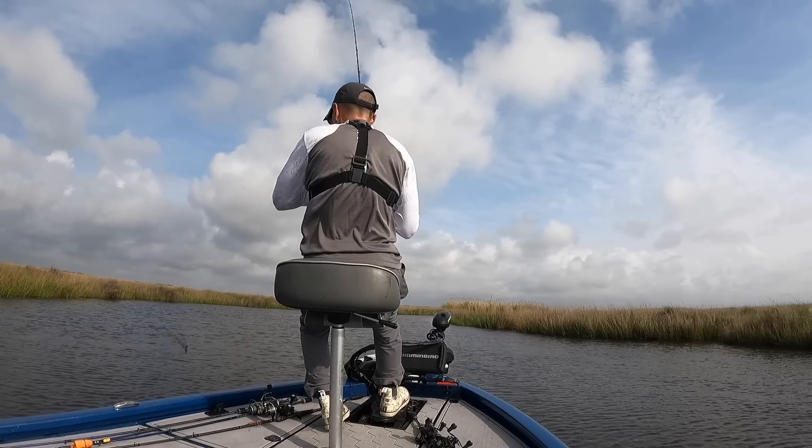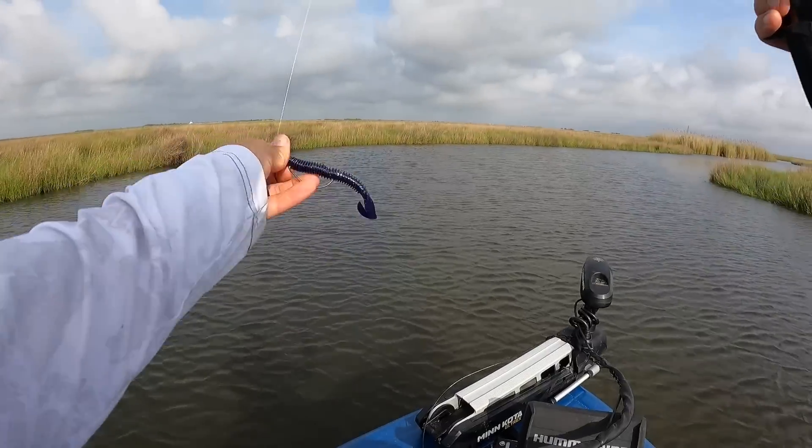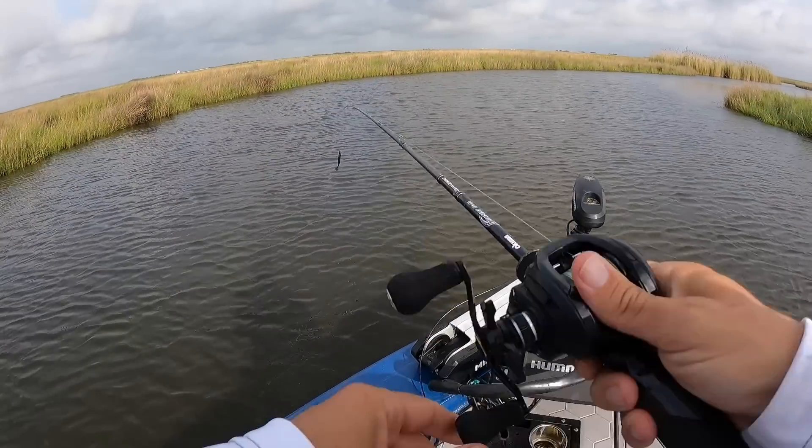Just too grassy for this SB 57 — have to go with a Texas rig. This is a bait I've really been doing well with lately: a Zimmer Swimmer in june bug color.